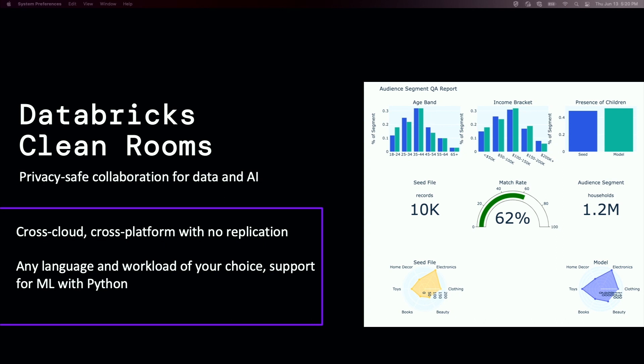Today we announced public preview for our data clean room. If you're interested, we would love to bring you on. With that, I'm going to hand it off to John and Spencer.